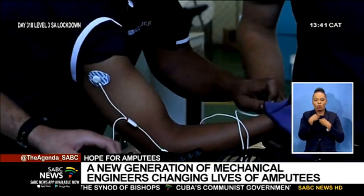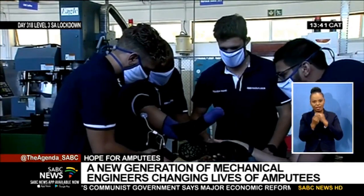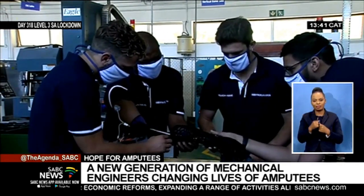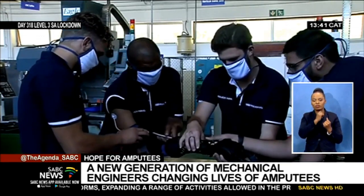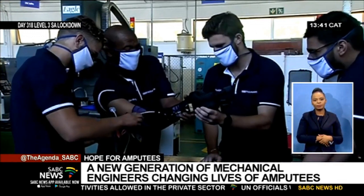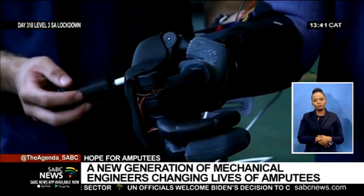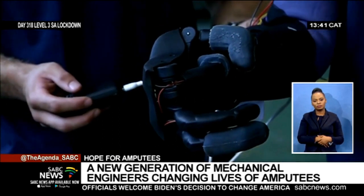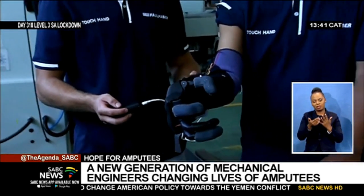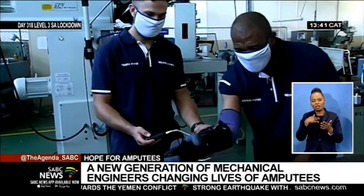He had to learn to navigate life without the use of his strongest hand, but that may be a thing of the past. The device picks up neuroelectric signals from Lungile's forearm muscles and operates like a hand, performing tasks under his guidance. He can move his fingers and even make a fist.